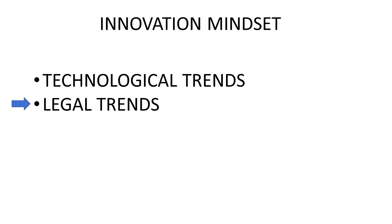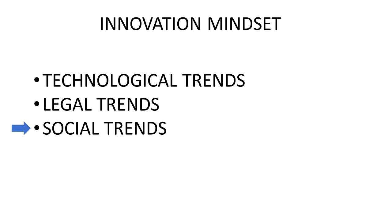Legal trends: changes in laws and regulations necessitate or allow new inventions. Social trends: behaviors change over time, which enables the feasibility of new inventions. I have a few other videos that focus on the innovation mindset, and I'll put links to those videos in the description.